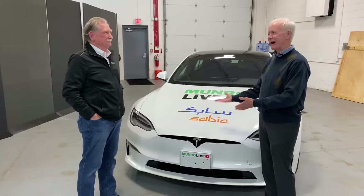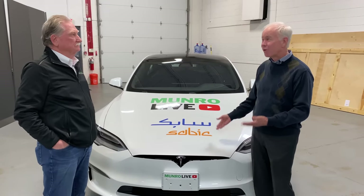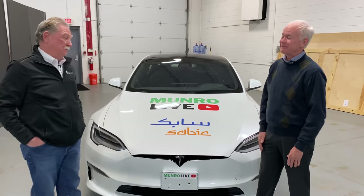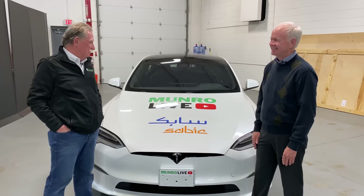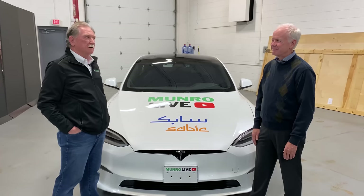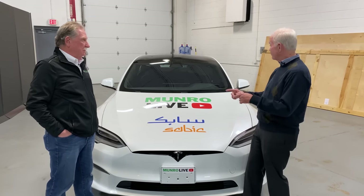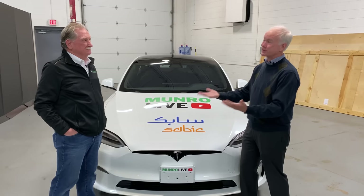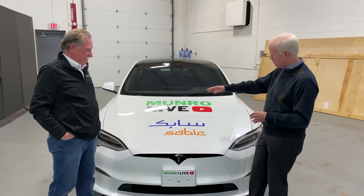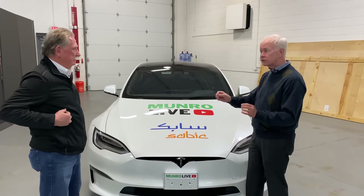I'm dying to get in this thing and drive it. This is probably the best performance sedan in the world — at least that's what they're saying. I'm pretty sure it is, and I'm pretty sure it's the fastest production car ever. The other thing is it's got the yoke — I want to find out what that's all about. Walking around and eyeballing the car, build quality looks pretty good, though there are a few issues.